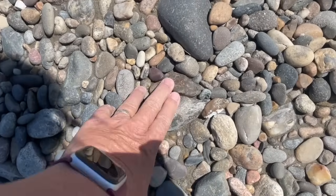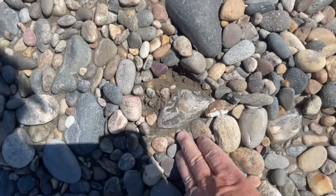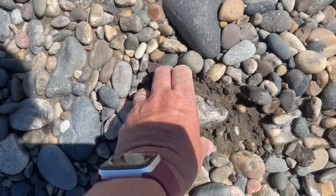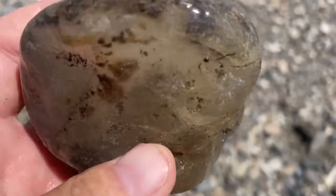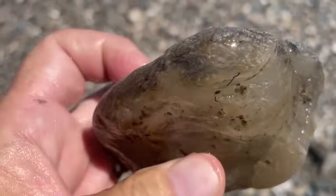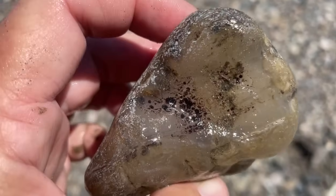I can see agate here and maybe agate there. That mud's so sticky. This is kind of a cool one — it's got a quartz pocket right in the center there, and it looks like maybe it has some water line. It definitely has some dendritic action going on. Very neat.